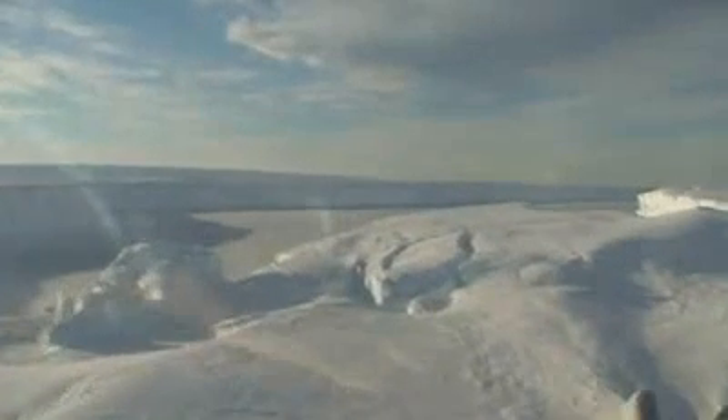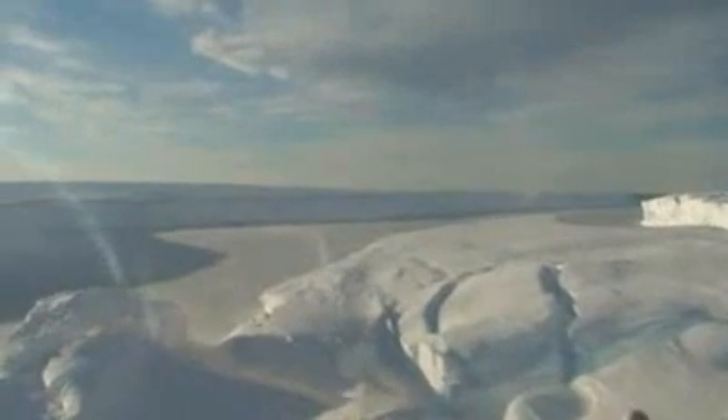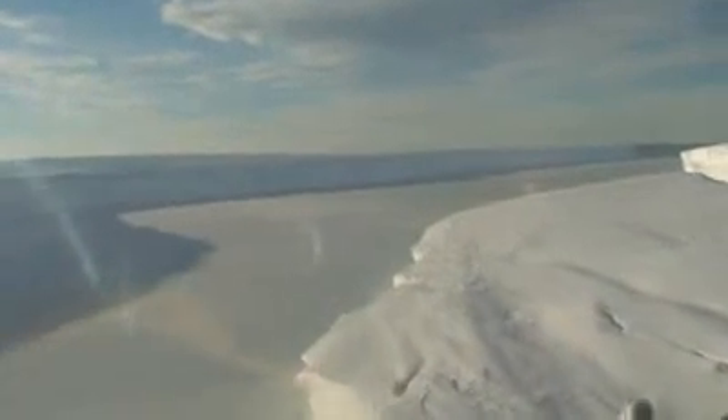It turns out that Antarctica's influence on the climate system mostly comes about through the oceans surrounding it. The oceans in general play a big role in climate because they can store and transport huge amounts of heat and carbon. When we talk about global warming over the last 50 years, what we really mean is ocean warming.